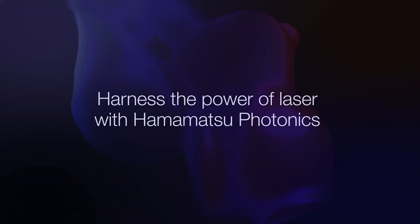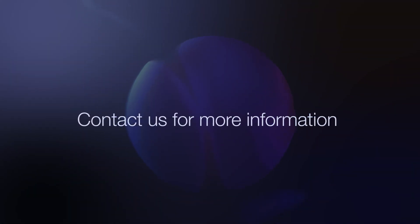Harness the power of lasers with Hamamatsu Photonics.